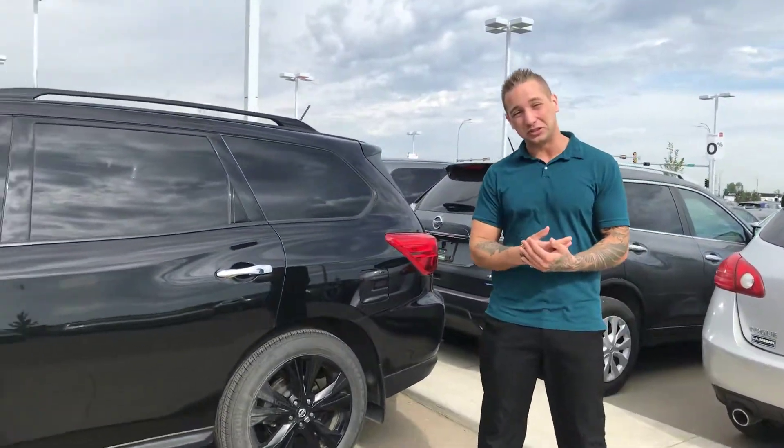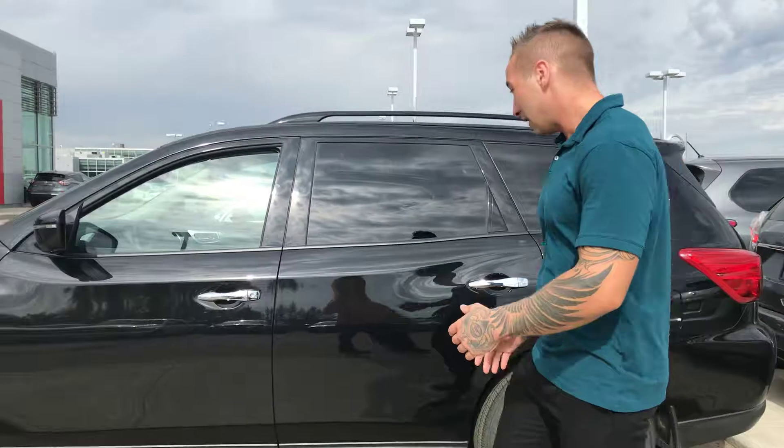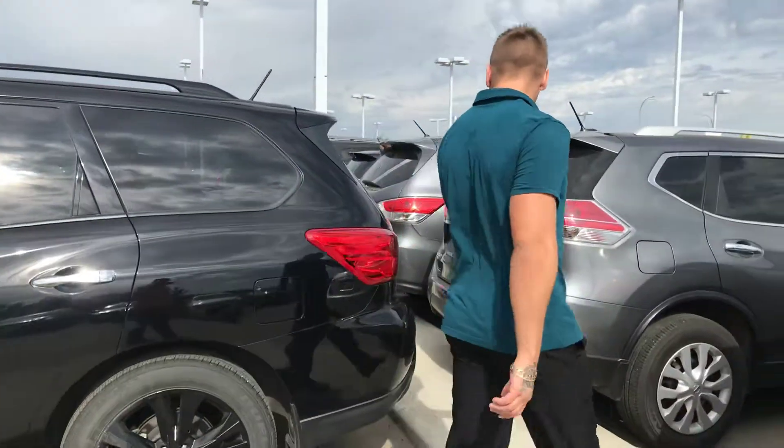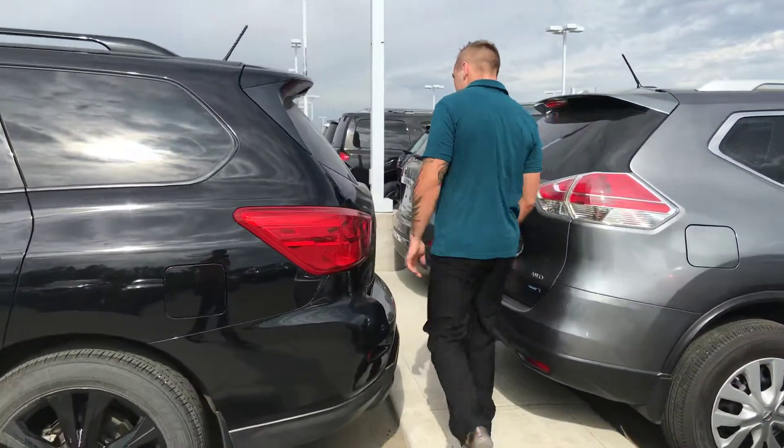You get your Nissan Connect services, and you can remote start it from your cell phone. Intelligent key system — hit it once and just unlock the driver, twice to access all your seats. Access to all four rows from the cabin, and front and rear parking sensors.